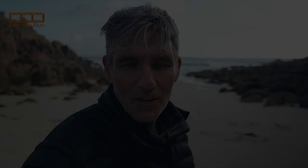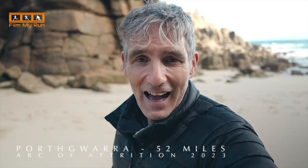This is Porth Gwarra Cove, halfway between Minack Theatre and Land's End — an absolutely beautiful little cove. As with most of the little coves you come across in the Arc of Attrition, you don't really get to spend any time here — you come down off the coast path into the cove and then back out again straight away, and you don't get to appreciate how beautiful they really are.